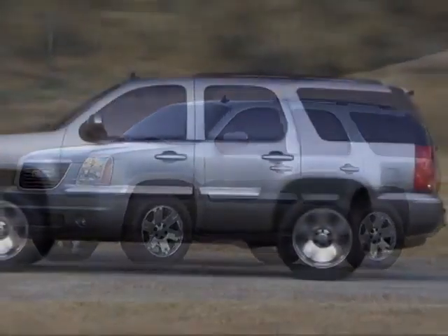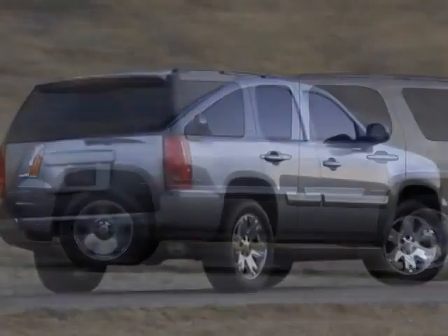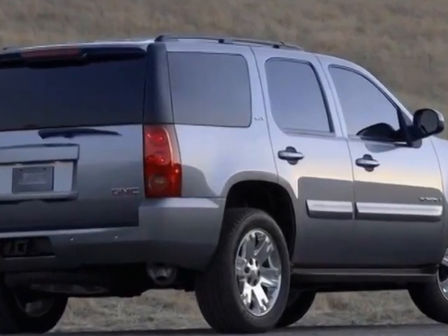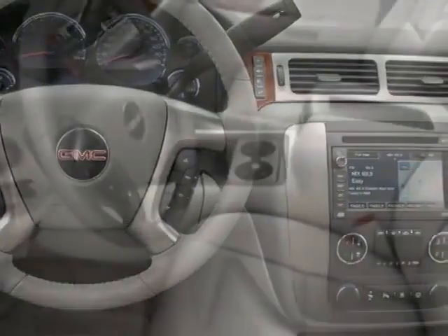This Yukon boasts a 5.3 liter engine and has a 6-speed automatic transmission. Additional options for this vehicle include power passenger seat, climate control, passenger airbag, and heated mirrors.